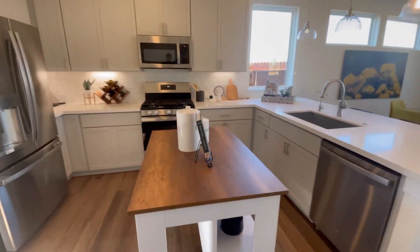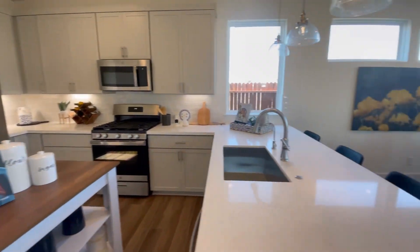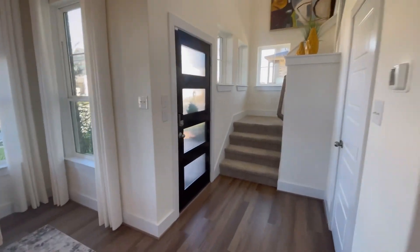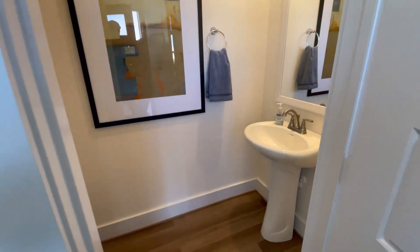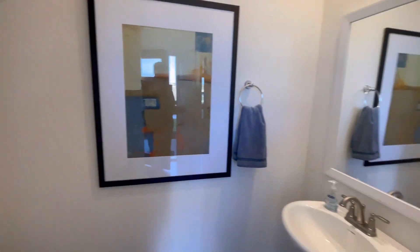I like how they have this little wooden island in the kitchen. This is going to be a gas community with Chesmar — they have all gas utilities and that's what I really like. And here you have a coat closet right when you walk in — oh, I'm sorry, this is actually the half bathroom right when you walk in.